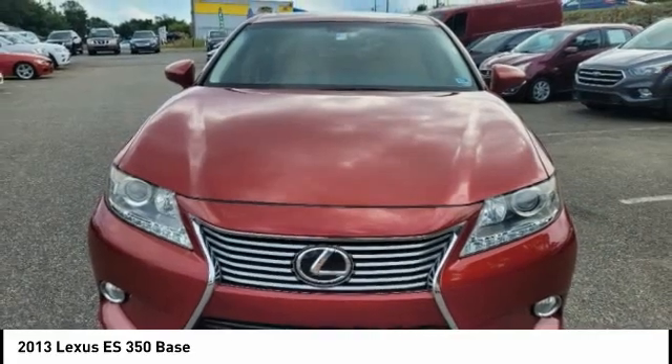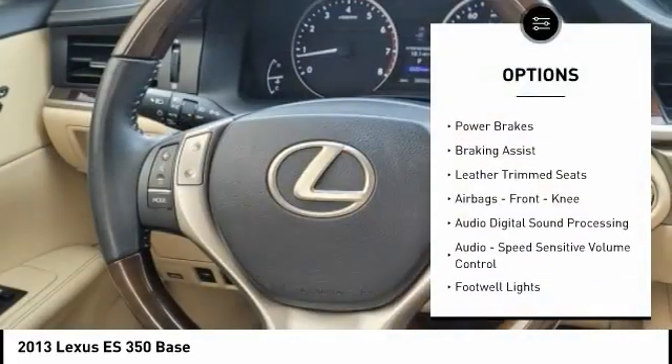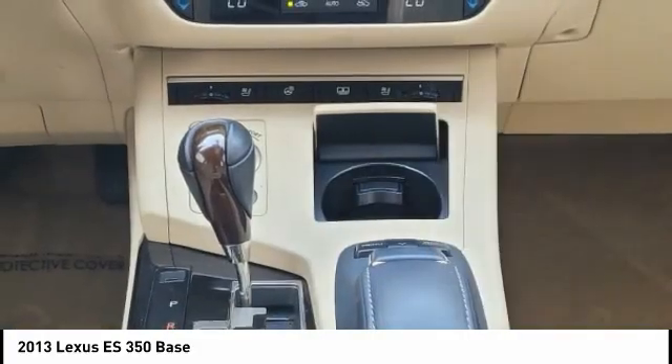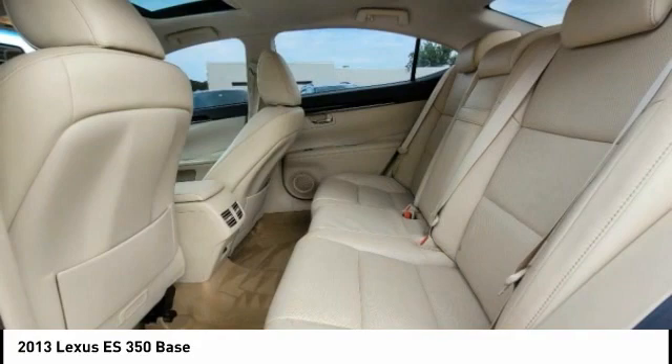Here are some of this vehicle's great options: traction control, stability control, fog lights, power brakes, braking assist, leather trim seats, airbags, front knee airbags, audio digital sound processing, audio speed sensitive volume control, and footwell lights.